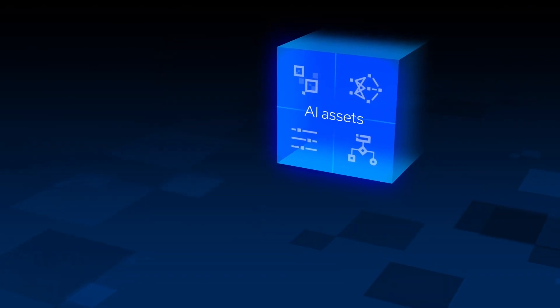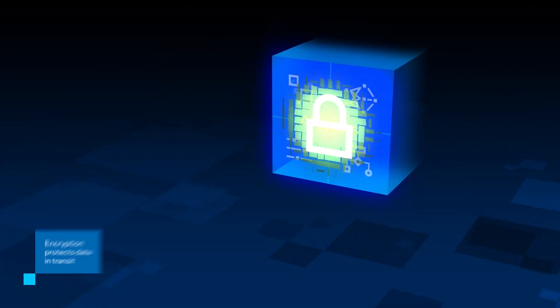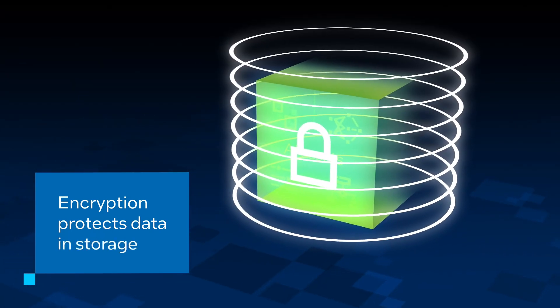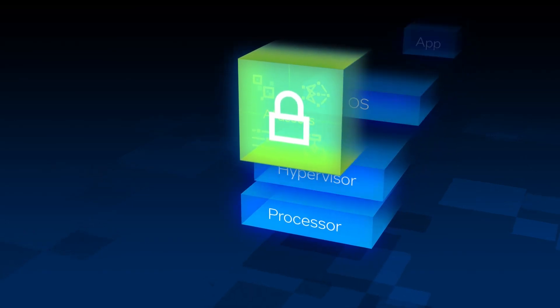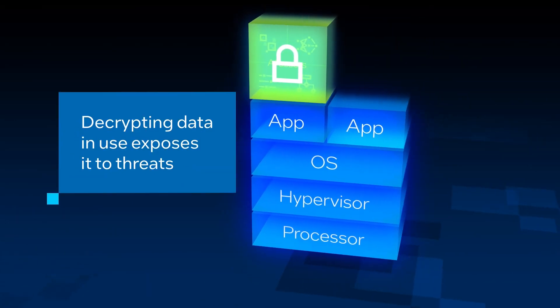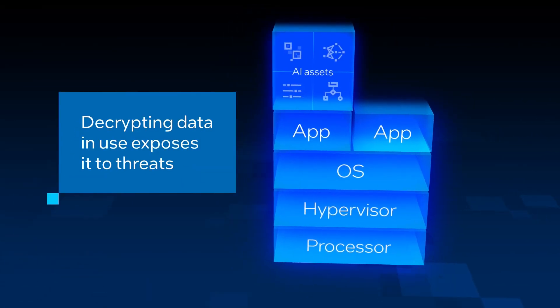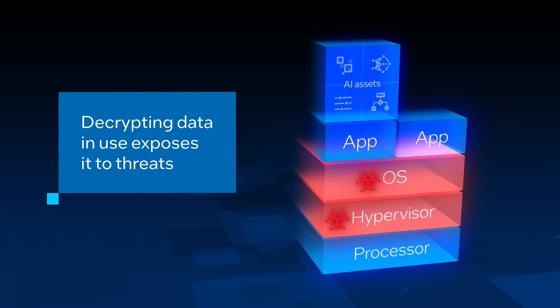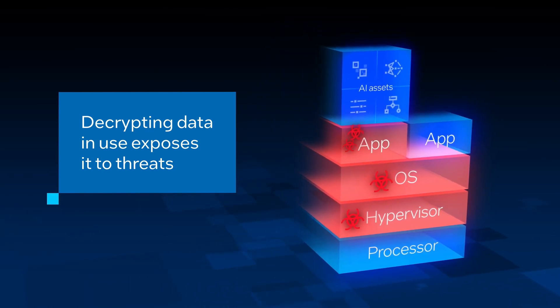Traditional cybersecurity mechanisms are designed to protect assets by encrypting them in transit or in storage, limiting opportunities for intercept. But in traditional infrastructures, data must be decrypted in memory to be processed, potentially exposing AI assets to any number of threats, including privilege escalation attacks or rogue administrators.